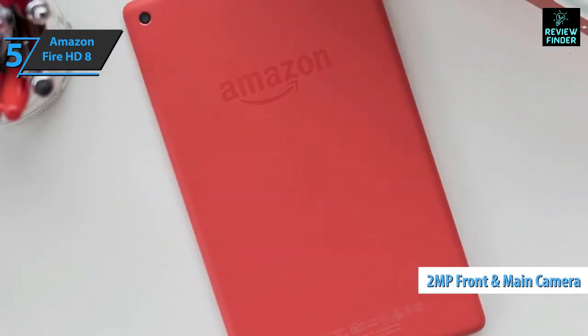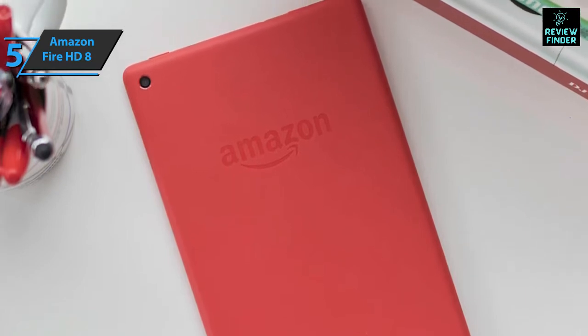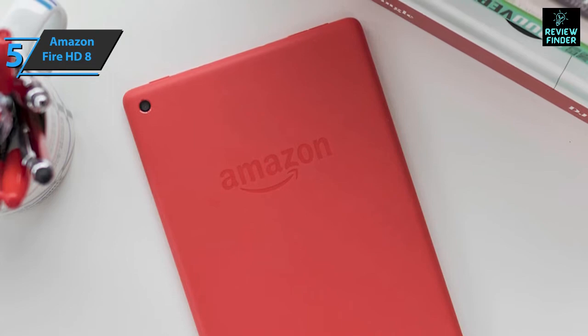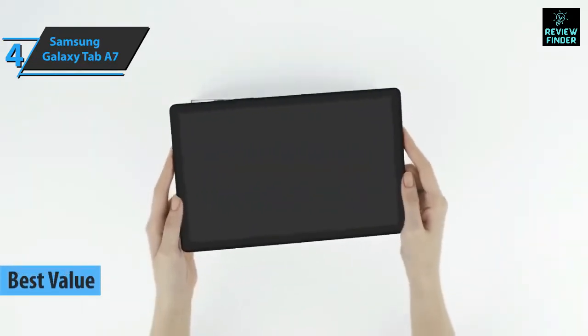The 2-megapixel front and rear camera is not the best, but it does the job. In terms of sound, the two speakers are suitable for watching shows and movies and are compatible with Dolby Atmos technology. For the listed price, we are impressed.